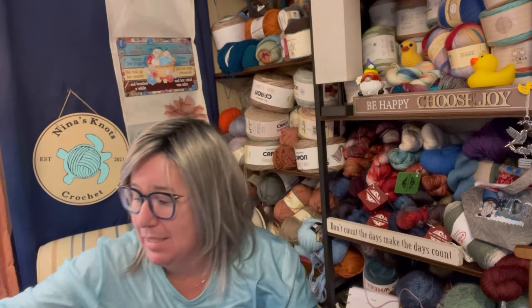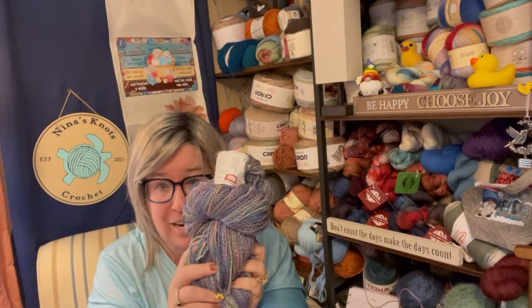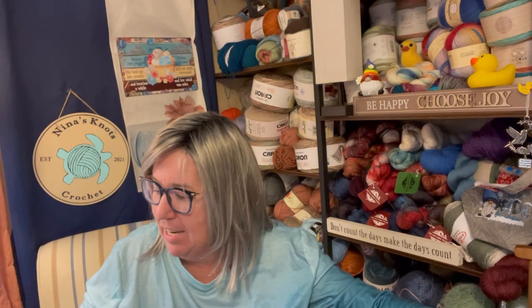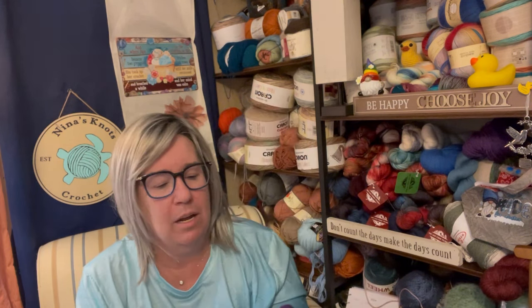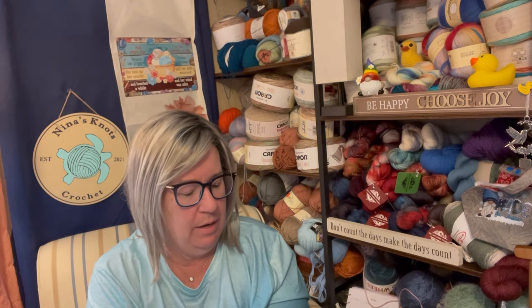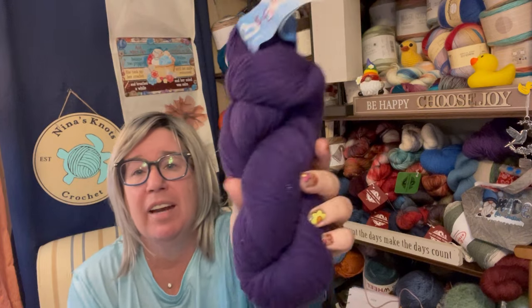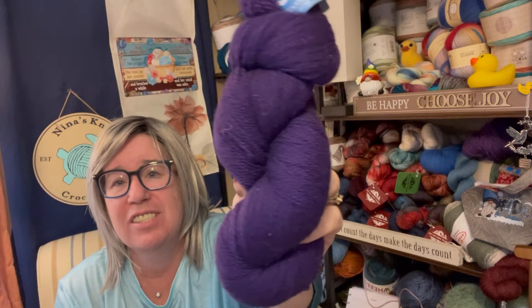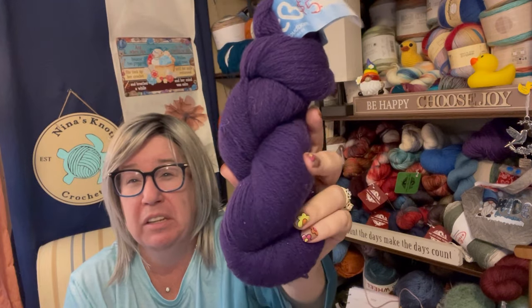After I saw that giant beautifulness, I also saw this — it's Cloud Worn Fibers, their Highland Fingering in the color Majestic Purple. It's 100% Highland wool, just that really pretty dark royal purple, like you think of royalty.